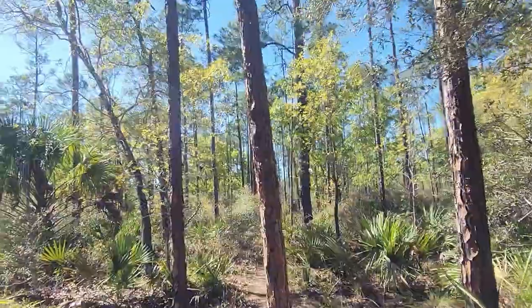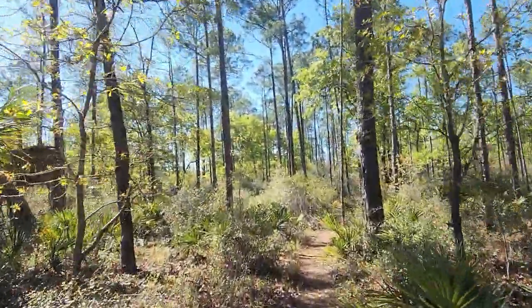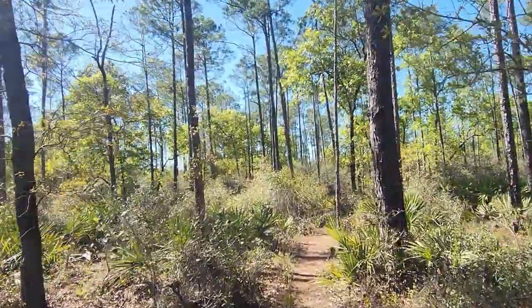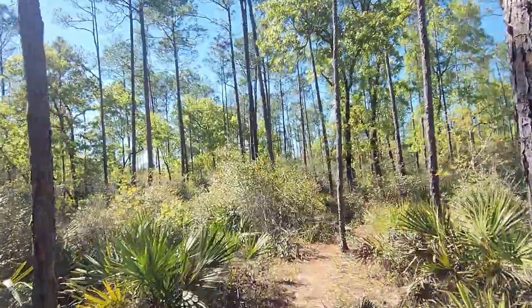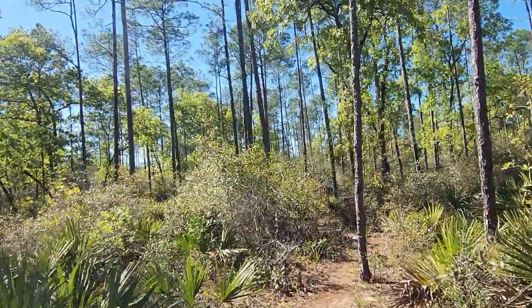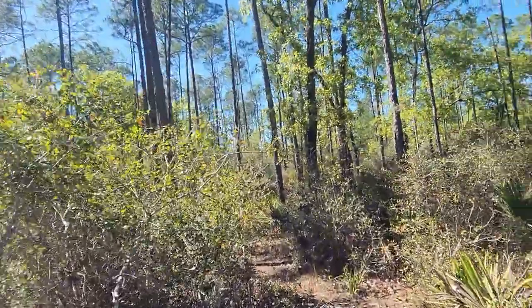I'm starting to sweat a bit — it was almost 90 degrees when I started. Getting to be about 4 o'clock, maybe it's starting to cool down a little bit. I'm sure I'll be dehydrated by the time I get off this hike.